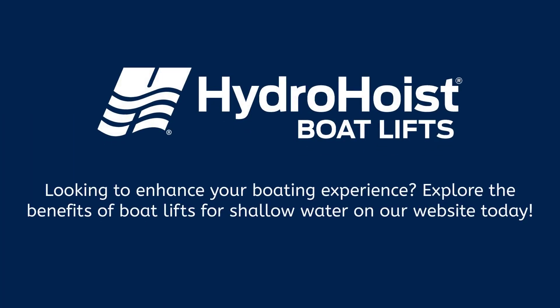Looking to enhance your boating experience? Explore the benefits of boat lifts for shallow water on our website today.